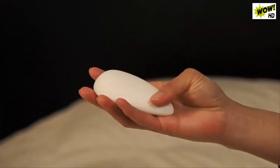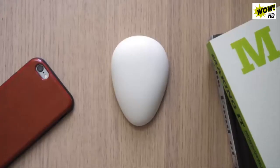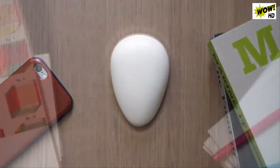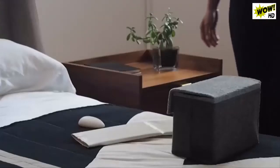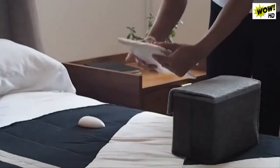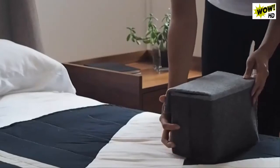Everything about Nora is designed to make it a delightful addition to your bedroom. The organic shape is inspired by natural objects, and the smooth matte finish looks great in any setting. Nora comes in a beautiful portable bag equipped with a rechargeable battery, making it easy to use on the go.